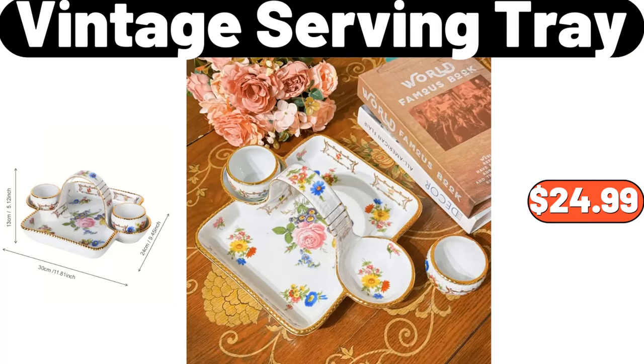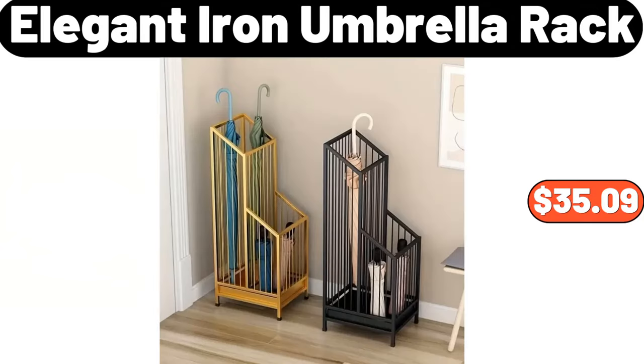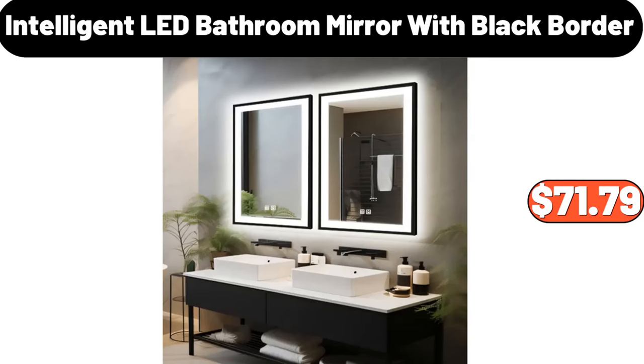Vintage serving tray, $24.99. Artistic table lamp, $19.78. Elegant iron umbrella rack, $35.09. Neat tenderizer, $3.99. Intelligent LED bathroom mirror with black border, $71.79.